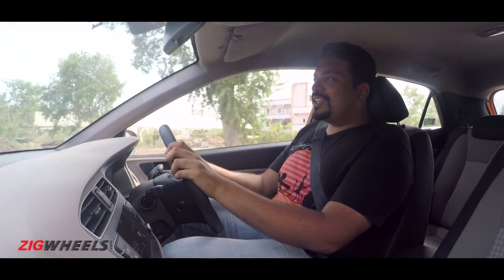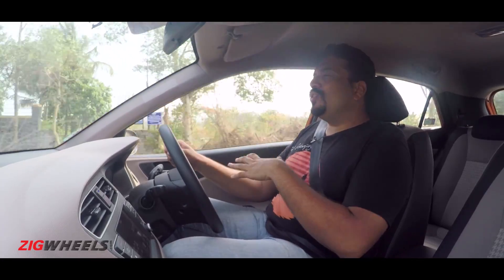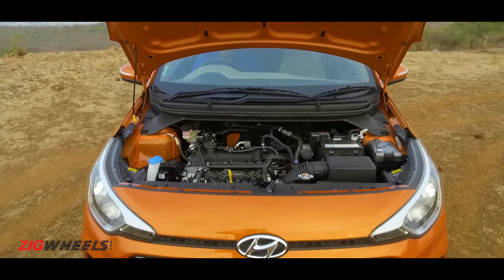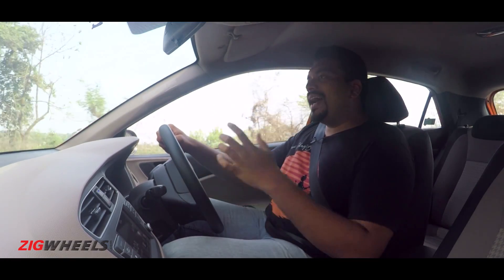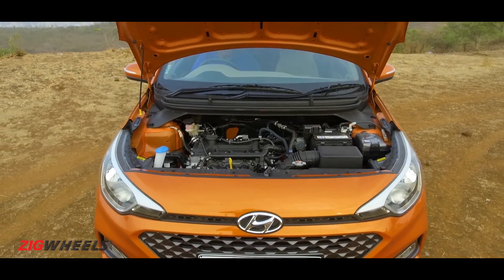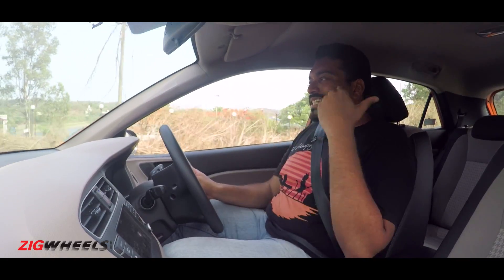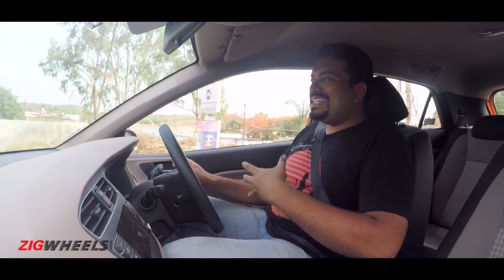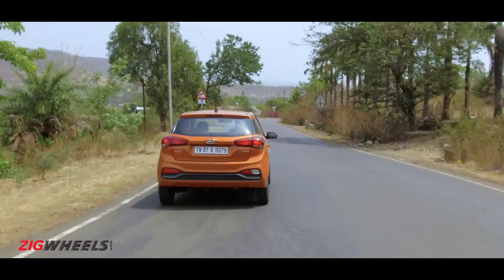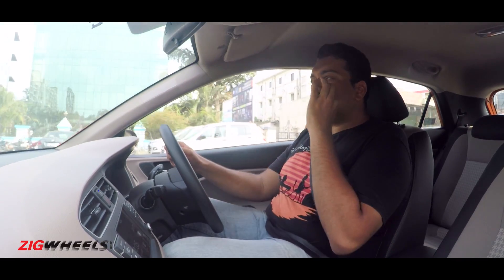And then there's the smoothness of the transmission itself. Under part throttle, it is unbelievably refined and polished because you're not feeling any changes in the ratios — there's no head nod or jerkiness whatsoever. The cherry on top has to be this 1.2-litre engine. It's not the most exciting unit in the world or even its segment, but when you drive it, you realise how refined it is — even when you slam the throttle down, the revs may make the engine get noisy, but there's zero vibration entering the cabin. And under part throttle or at idle, you can't even tell that it's running. So as a combination, this engine and transmission for city commutes is brilliant.